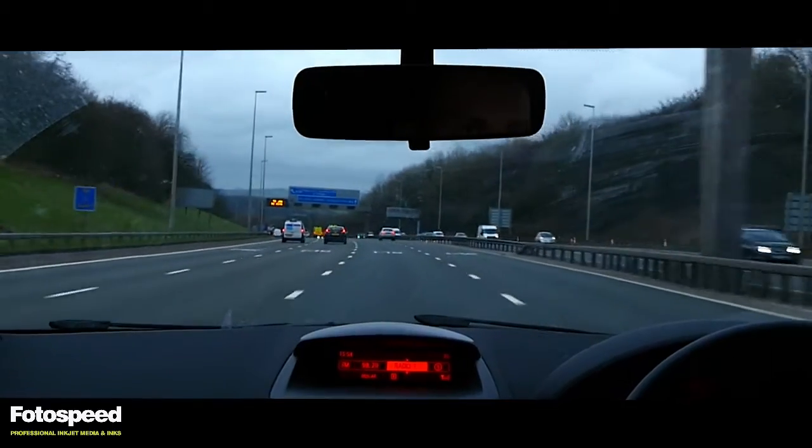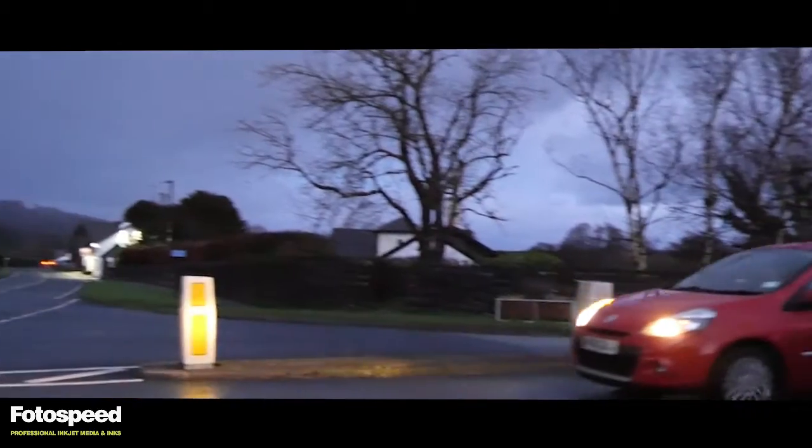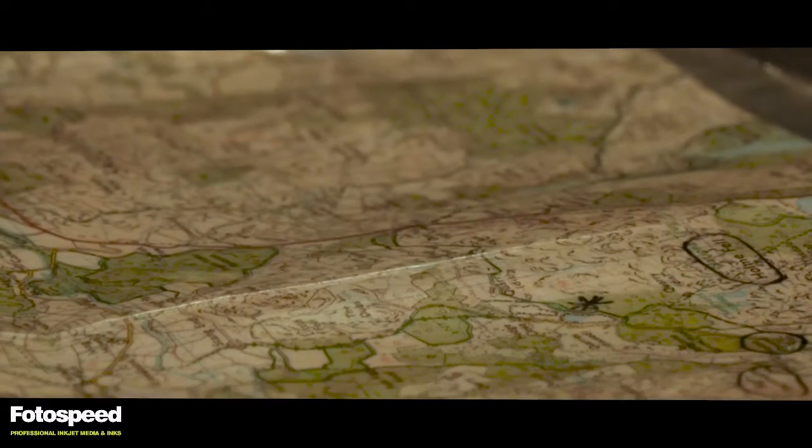Basically what we're doing is Joey's shooting, taking the pictures. We're bringing a printer along with us with a generator and we're going to be printing on location, which as far as we're aware hasn't been done — at least not in the Lake District anyway. So it's a first? We hope it's a first, yeah, it'll be interesting.